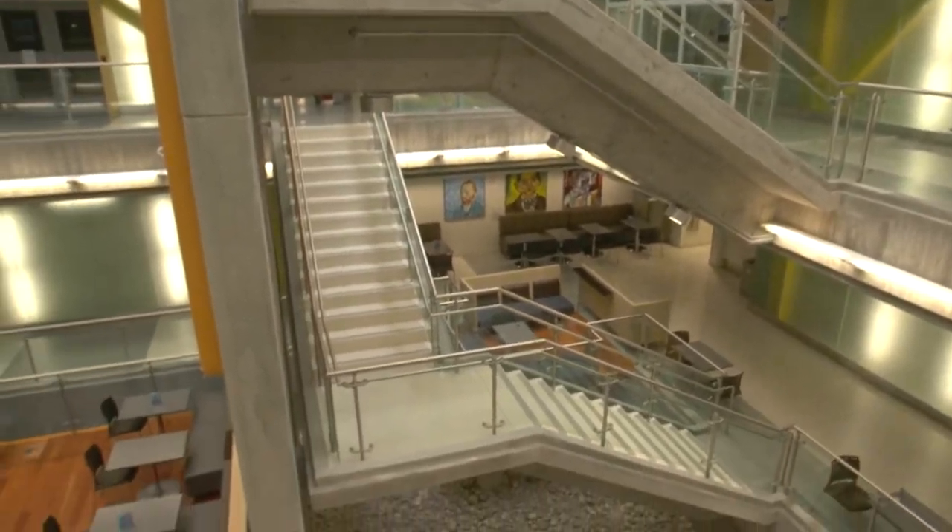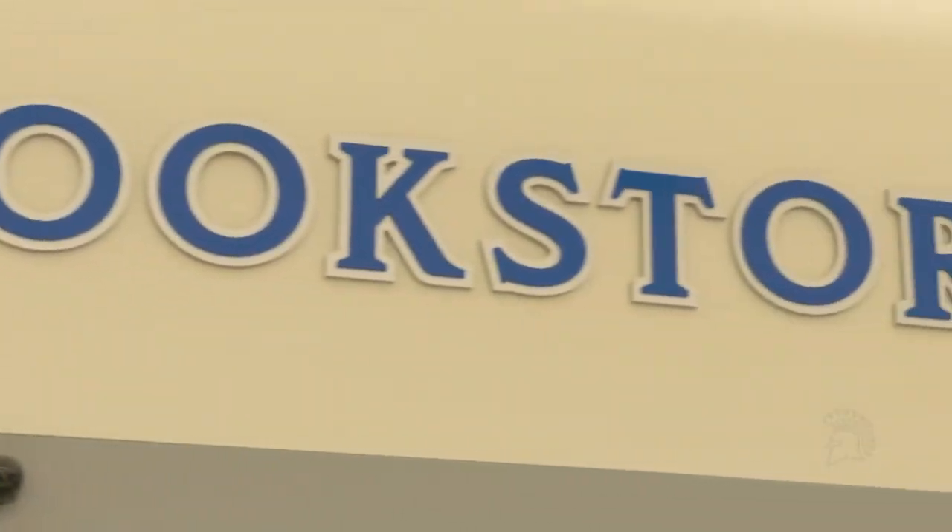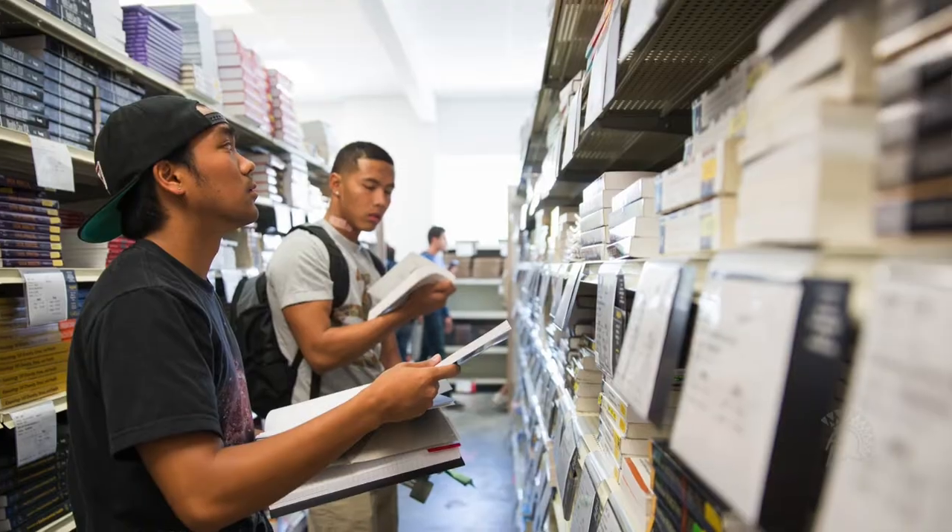Throughout the building, there are numerous study places, whether for some study time alone or with a group. If you want to grab a bite to eat or feel like shopping for some SJSU apparel, the Spartan Bookstore is located in the center of the building.